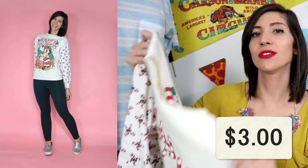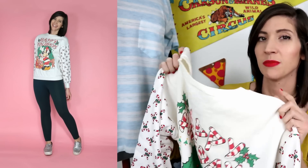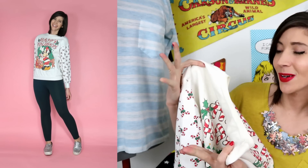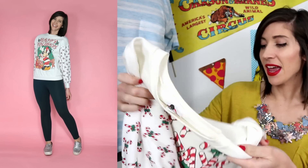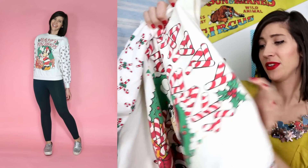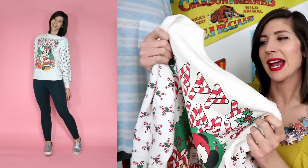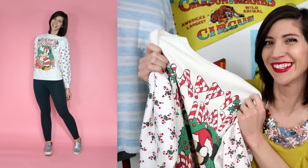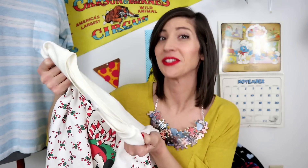Here are the clothes that I found. 'Tis the season for ugly sweaters — I have never specifically bought an ugly Christmas sweater, but now that I work at a retail store we have the possibility of an ugly Christmas sweater day. I actually don't think this one is very ugly. This is a vintage Mickey Mouse sweater that says happy holidays. I think it's a children's sweater because it doesn't fit my arms very well. When the holiday is over, I have a lot of Disney-loving friends so I'll probably pass it along to one of them.